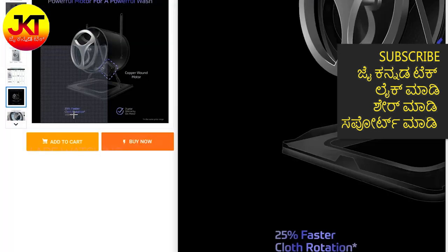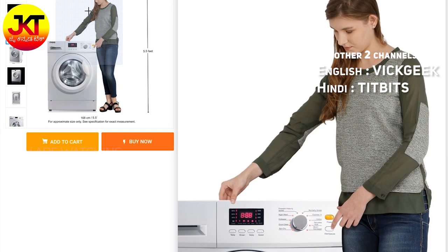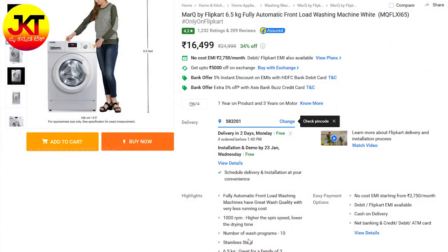Next one is MarkQ again by Flipkart, but you have a 6.5 kg front load washing machine. This is 1000 rpm spin speed, which is not bad for an entry-level front load washing machine. MarkQ by Flipkart, 6.5 kg at 16,500 rupees, 1000 rpm spin speed, stainless steel tub, 10 wash programs, and a digital display. With a digital display, you can keep track of timing and get clear information — that is an added advantage.